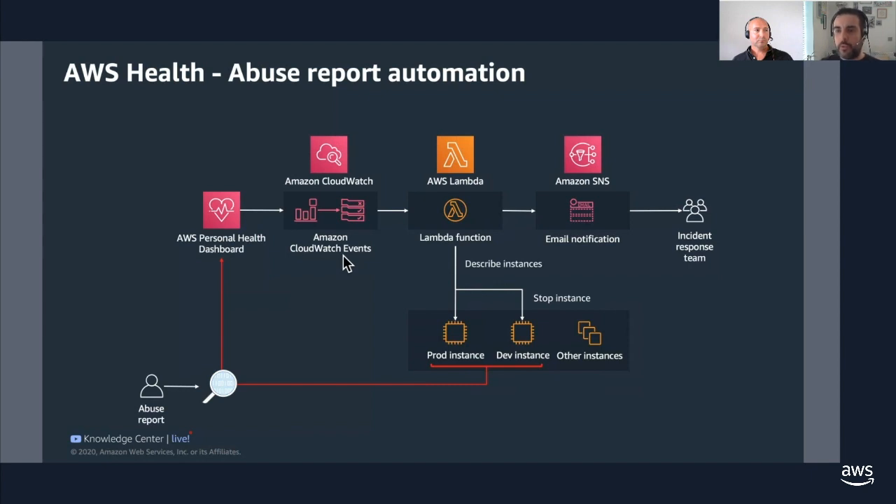Here you can see the architectural diagram for what we're going to build today — also available on our GitHub repository. The Personal Dashboard is fully integrated with CloudWatch Events and EventBridge. We'll configure CloudWatch Events to capture one of those events, run a Lambda function that sends an email notification to our team. We differentiate instances between developer and production. When we detect that an instance is a dev instance, we'll stop it automatically — so if it was the target of an abuse notification due to a developer mistake, we can stop it so our team doesn't have to think about it.